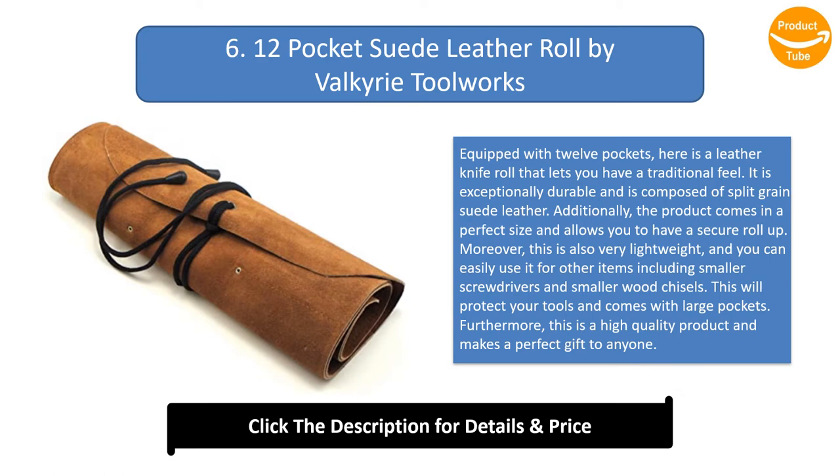Number 6: 12 Pocket Suede Leather Roll by Valkyrie Tool Works. Equipped with 12 pockets, this leather knife roll delivers a traditional feel. It is exceptionally durable, composed of split grain suede leather, and comes in a perfect size with a secure roll-up design. Very lightweight, it can also hold other items like smaller screwdrivers and wood chisels, protecting your tools with large pockets. It makes a perfect gift for anyone.